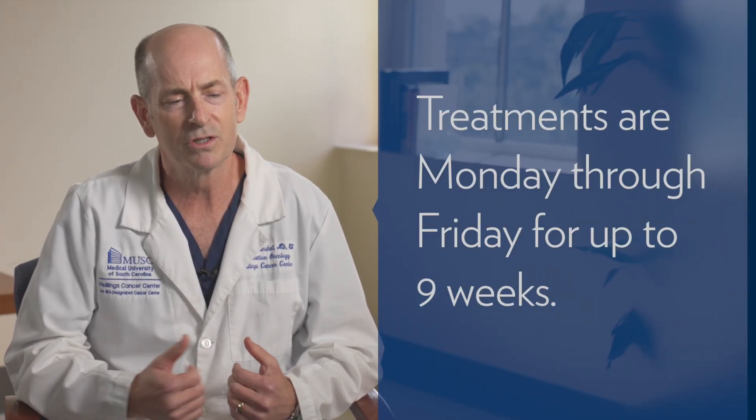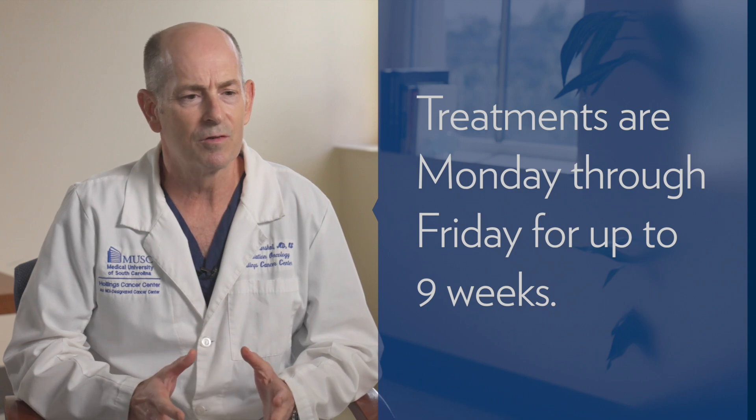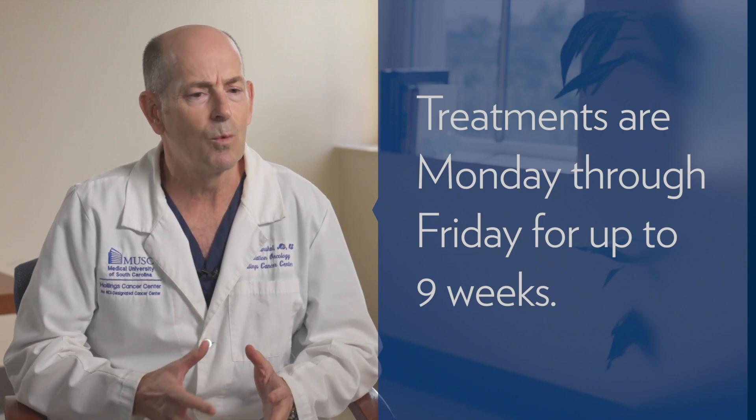Patients have to come back every day, Monday through Friday, for several weeks — up to nine. So it's a big commitment as far as remaining in town while you get this treatment. The treatment itself is very underwhelming; patients don't see or feel anything.